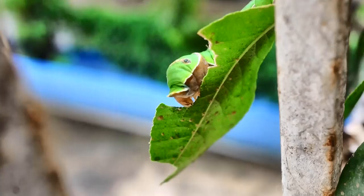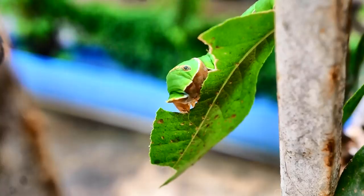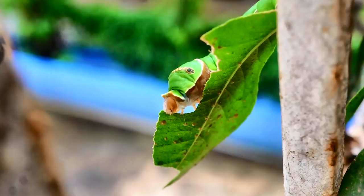The Common Mormon caterpillar is merrily munching away and chomping at the leaves. If there are a few of these caterpillars, you can have a bare plant overnight. You may see a Common Mormon or swallowtail butterfly hovering around these plants during the day.